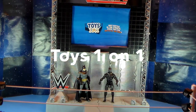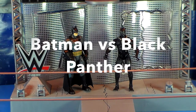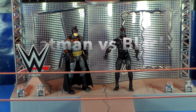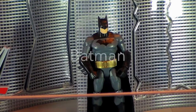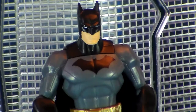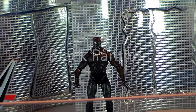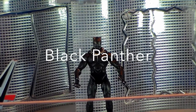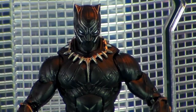Welcome everyone to Toys One-on-One. In this match we will see Batman battle Black Panther. Introducing first, from the world of DC Comics and Gotham City, the Dark Knight himself, Batman. And his opponent, from the world of Marvel Comics and Wakanda, Africa, the Black Panther: 'Let me show you how we do things at my side of the world.'